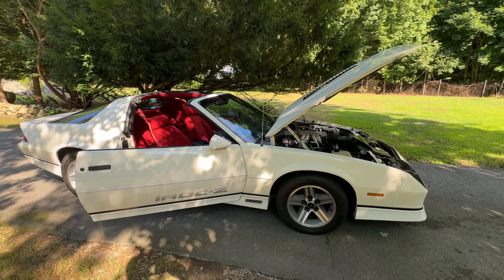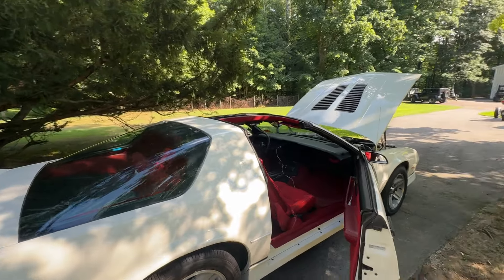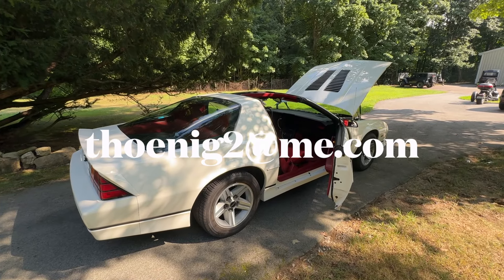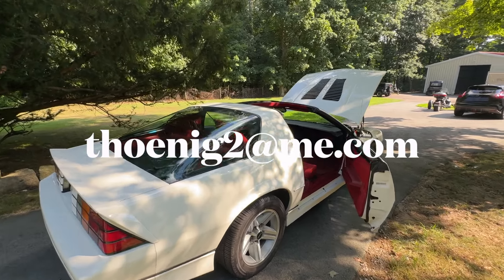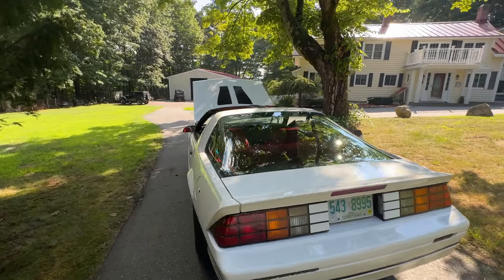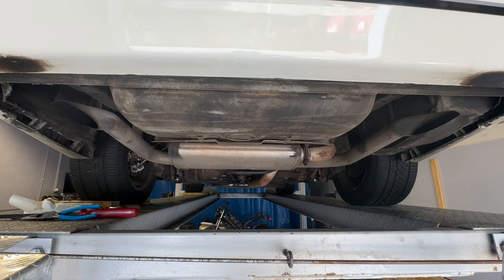I'll be tying in the other video showing the underneath when I had it on my lift. This will go on my channel. Anybody interested, reach out to me — my email is thoenig2@me.com. Feel free to reach out and we can discuss all the details about this car.